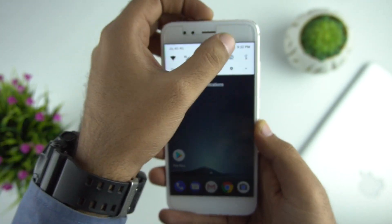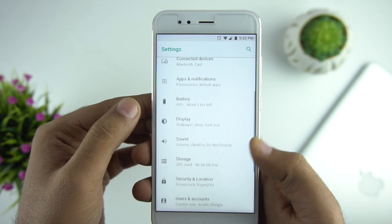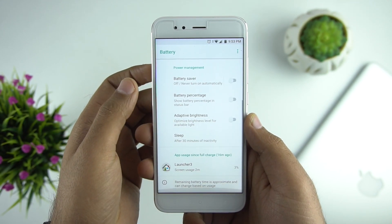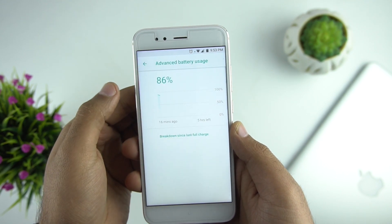The Settings interface is also changed a little bit and looks much cleaner now. We also have a new battery interface that shows more information about battery usage and gives you the option to turn on battery saver and adaptive brightness.